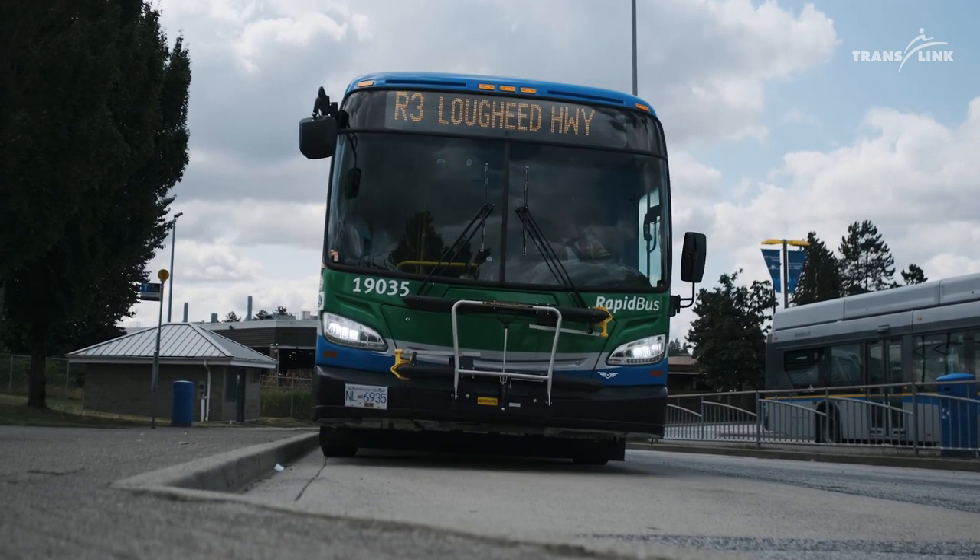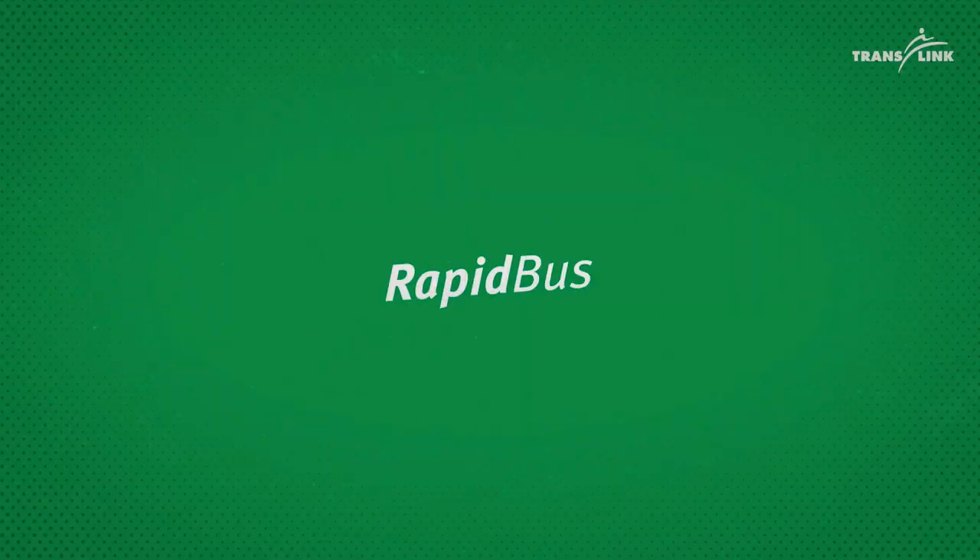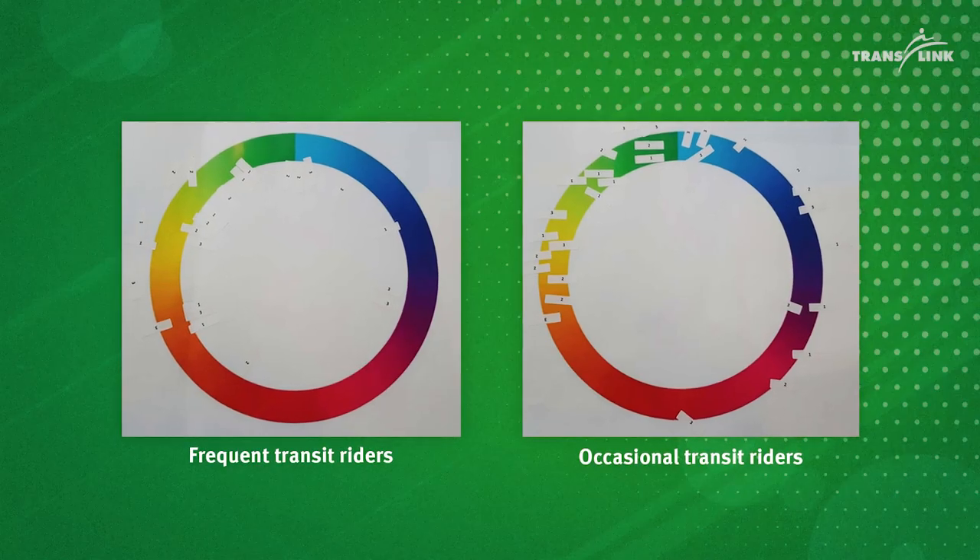We did focus groups. We used customers that are frequent transit riders as well as customers who don't take transit that often, and we asked them to pick a color from the color wheel that represents fast, frequent, and reliable. The majority of the people chose the color green.